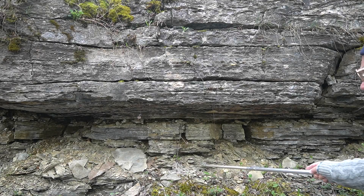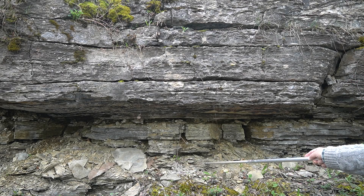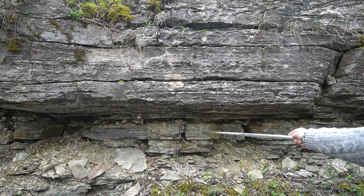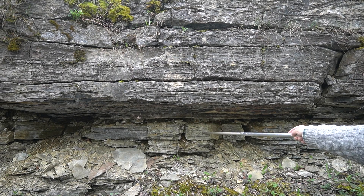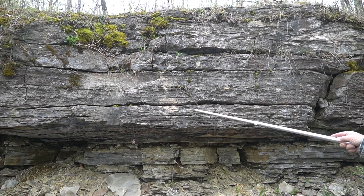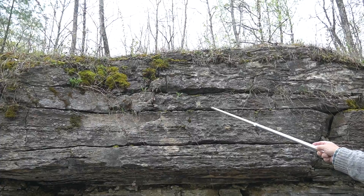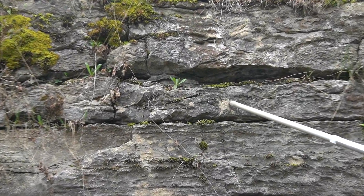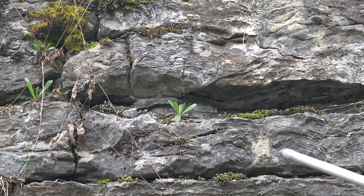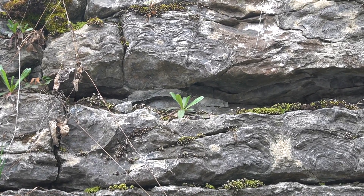The muddy shale interval right down here breaks into thin layers, gets a little thicker-bedded, becomes more and more limy, and then becomes a good limestone as you go higher and higher. In that limestone again are stromatolites. So this marks a shoaling-up sequence, as geologists would describe it.